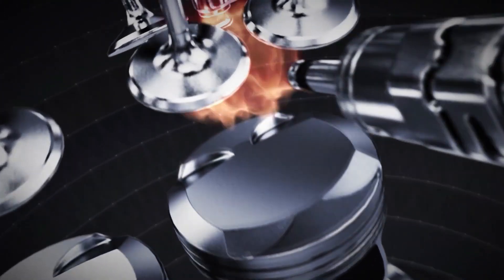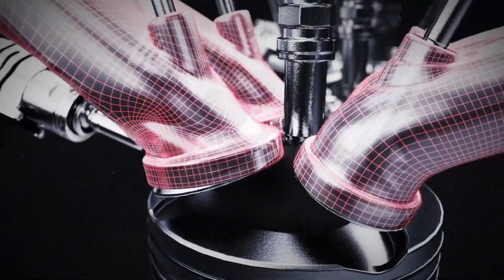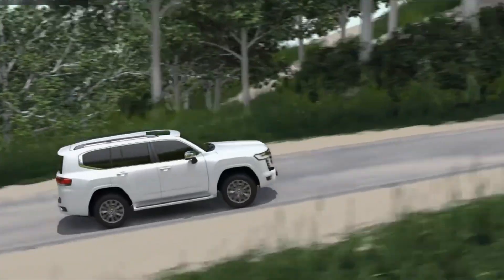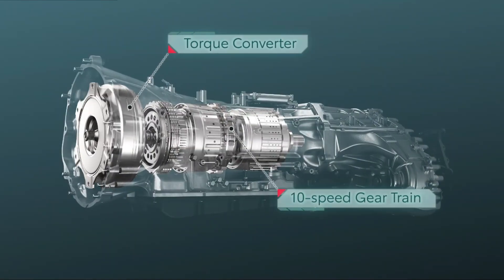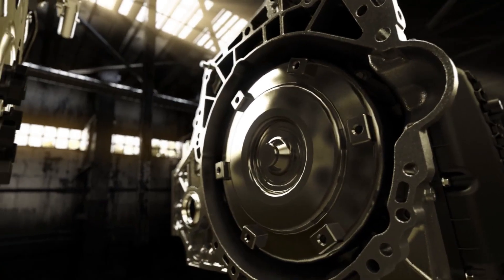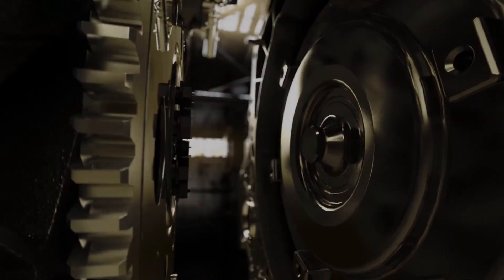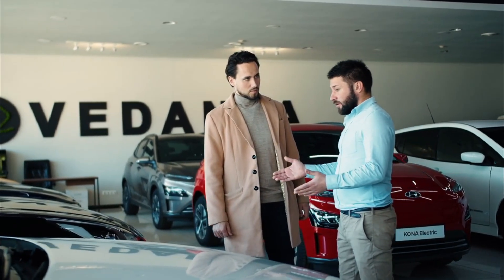Forget everything you think you know about fuel economy because the biggest myth might be costing you a fortune. We're not just talking about highway versus city driving — we're diving deep into the often overlooked battle of transmission types. This is the definitive real-world proof of which transmission actually wins the fuel economy face-off and why it matters for your wallet.